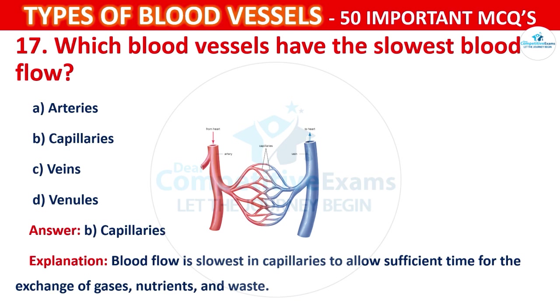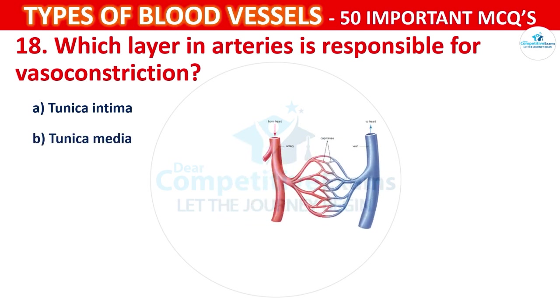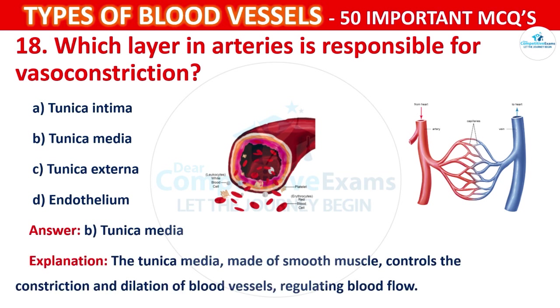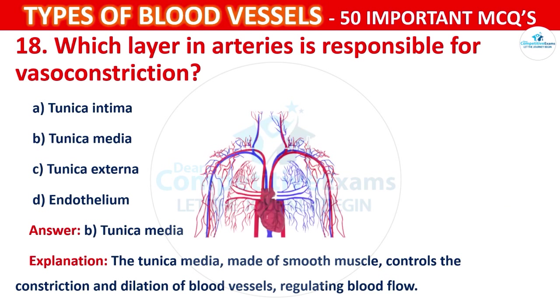Question number 18: Which layer in arteries is responsible for vasoconstriction? Your options are: Tunica intima, Tunica media, Tunica externa, or Endothelium. The correct answer is B, that is tunica media. The tunica media, made up of smooth muscle, controls the constriction and dilation of blood vessels, regulating blood flow.